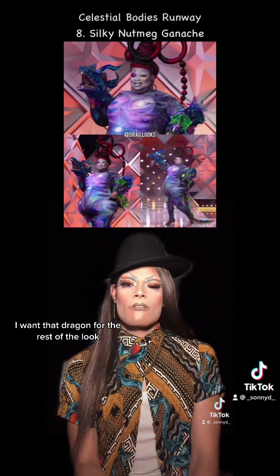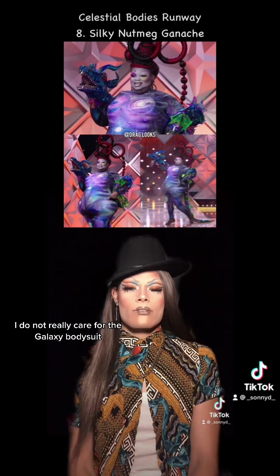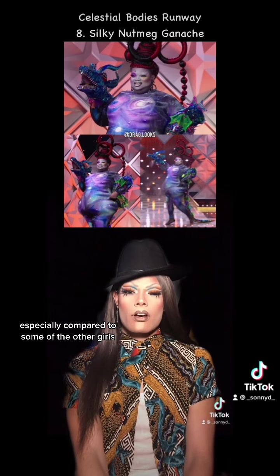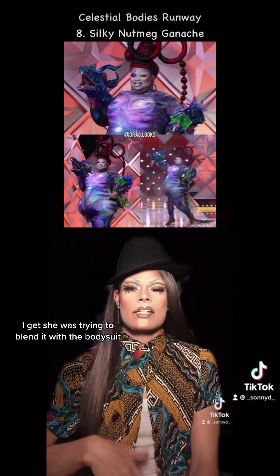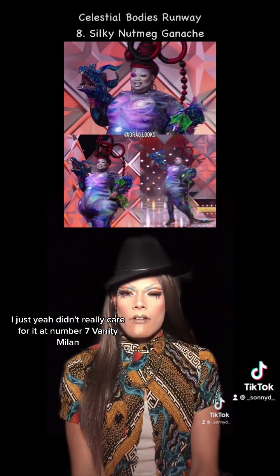For the rest of the look, I do not really care for the galaxy bodysuit. I feel like it's a little simple, especially compared to some of the other girls. And I feel like the makeup — I get she was trying to blend it with the bodysuit — I just didn't really care for it.